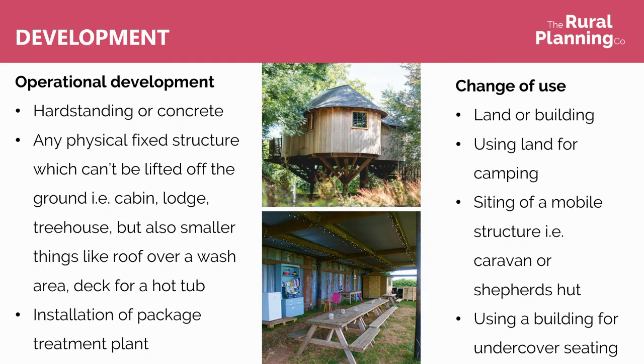Operational development includes things like hard standing or concrete — that could be a base that something else is sat on top of, or it could be an access track or a parking area. It's also any physical fixed structure which can't be easily lifted off the ground, for example a cabin, a lodge, a tree house, things like that, but also smaller things like a roof over a wash area, a deck for a hot tub, or installation of drainage facilities like a package treatment plant.